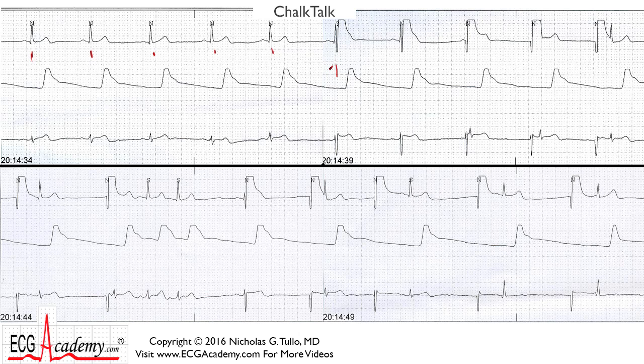Here you see the pacemaker artifacts from the external pacemaker. This causes the patient to jump a little bit in the bed — luckily he was sedated so he didn't feel it. This rhythm strip was continuous and obtained while the pacemaker was on. The question is: do you see anything wrong? Is there something you should be concerned about if you were the person turning on this external pacemaker?